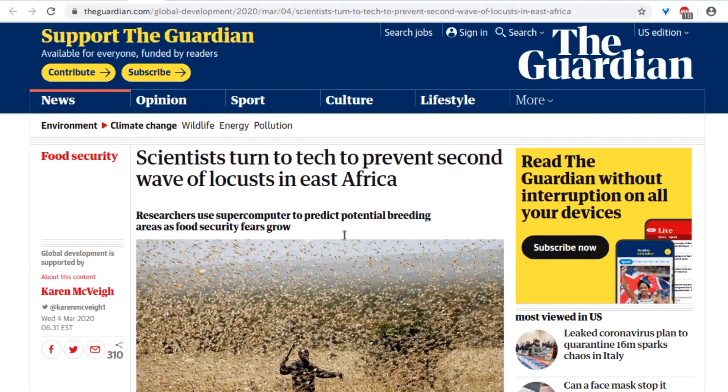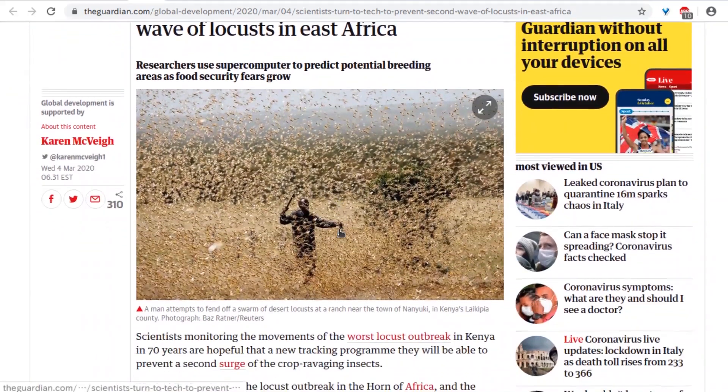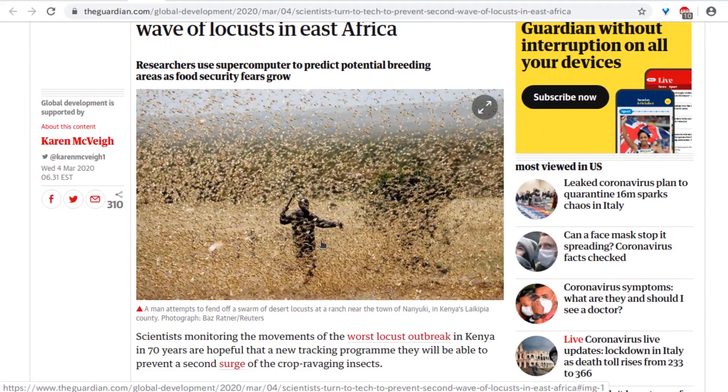Speaking of plagues, scientists are turning to tech to prevent a second wave of locusts in East Africa. Researchers are using supercomputing to identify potential breeding areas as food security fears grow. That picture is nightmare-inducing — they're eating everything. It's not as bad as the years when cicadas are bad around here though. Their shells get all over everything — vivid memory of being on a tire swing covered in dead cicada shells.